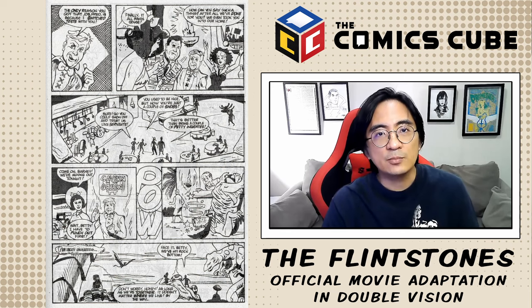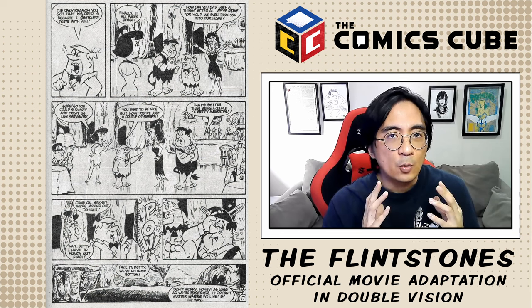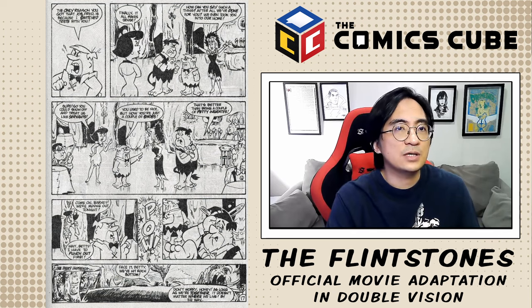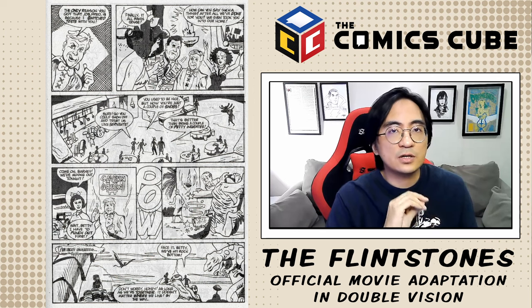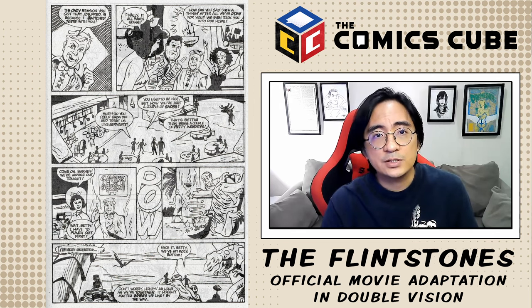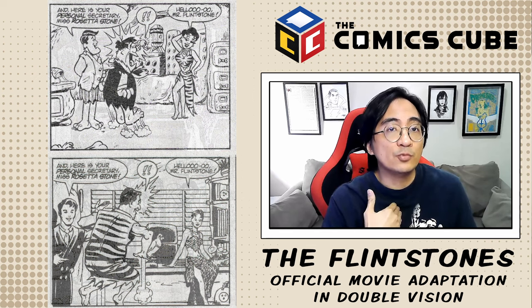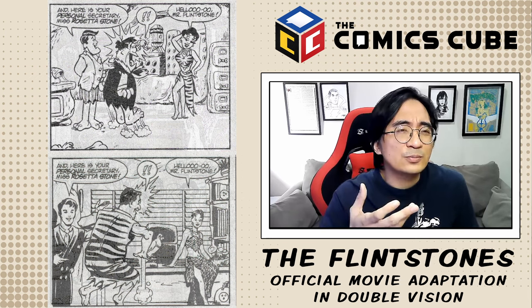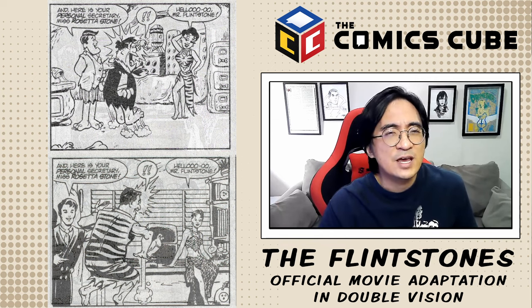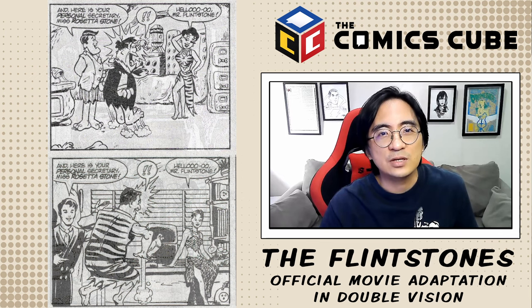Most comic book adaptations of movies are really not very good, and the reason is that when comic books adapt movies — even if those movies are also adapting comic books — you've got to remember that comic book adaptations started to be made at a time when home video was not readily available. The purpose of having a comic book adaptation is to let the reader relive what is happening in the movie — the comic is there to make you remember the key moments and your brain fills in the rest. They're not really there to function as the best possible comic book telling of that story.